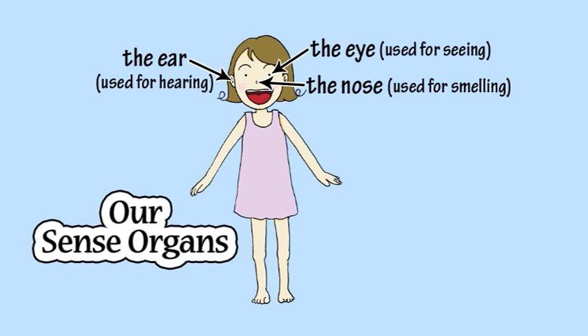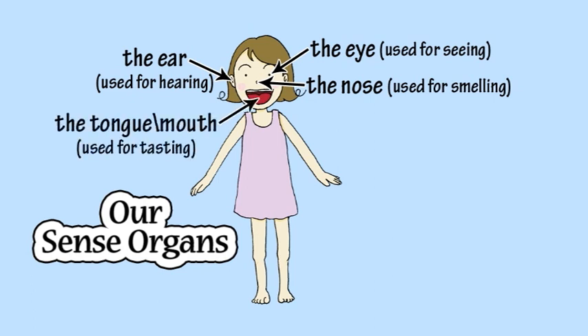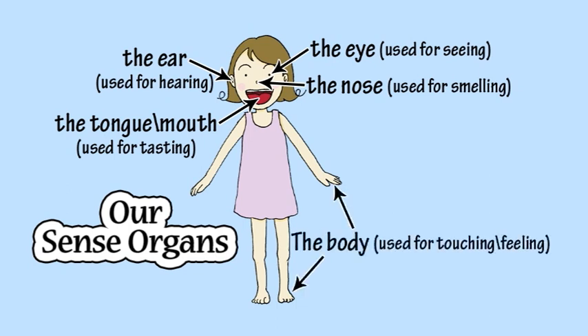What part of the body is used for tasting? The tongue. And what part of the body is used for touching or feeling things around you? You could use your fingers, your toes, or almost any other part of the outer surface of your body to touch or feel things. So you could say your body is used for feeling.